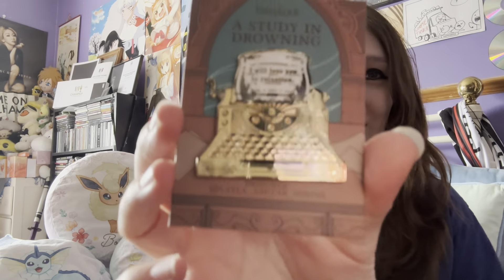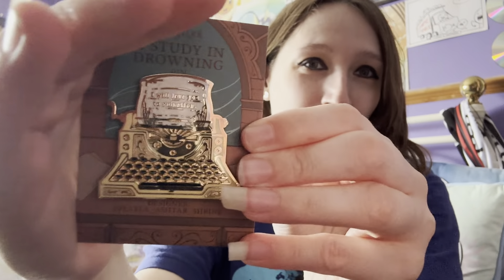We have got a Drowning in Study pin. I really liked this book — it was such a good book. I will love you to ruination. There's no way I'm able to show you off properly. I really loved the book, it was such a good book. And the twists — oh my god.